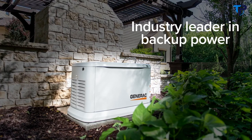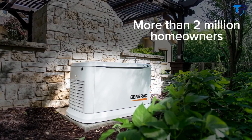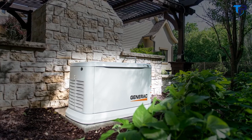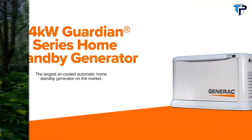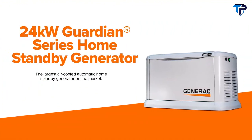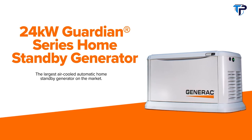Generac is the industry leader in backup power, providing peace of mind to more than 2 million homeowners for over 60 years. Our commitment to continuous improvement, innovation, and technology brings you more power. Introducing Generac's 24-kilowatt Guardian Series home standby generator — the largest air-cooled generator on the market.